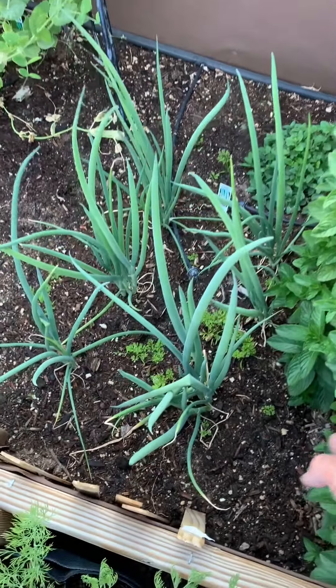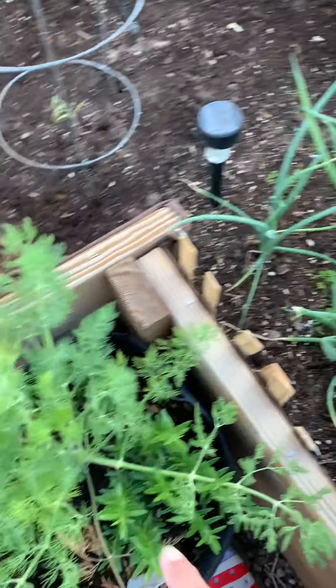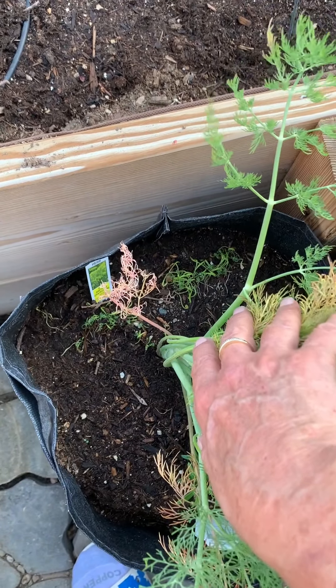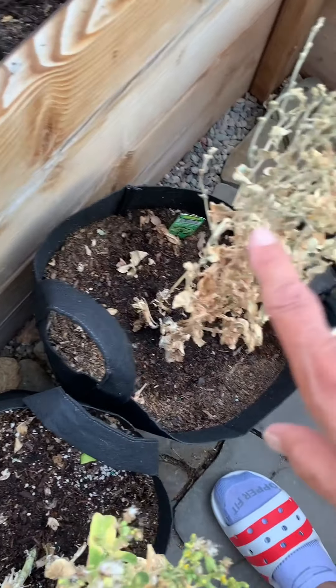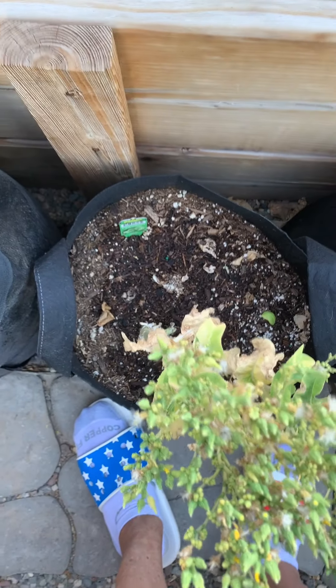I planted those carrots last season — weird, huh! This bush is very thick dill, and I got rosemary in here. I planted some dill seeds too so they came up. This is my butter lettuce that I just let go to seed, so I'm hoping to get more butter lettuce in these pots from it.